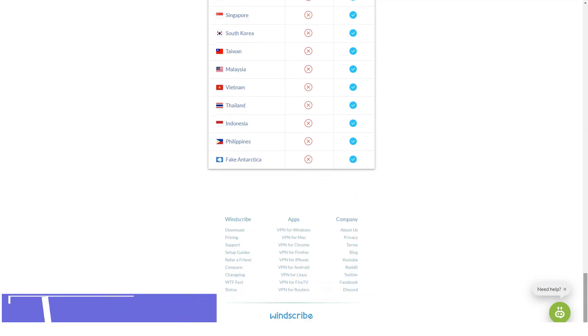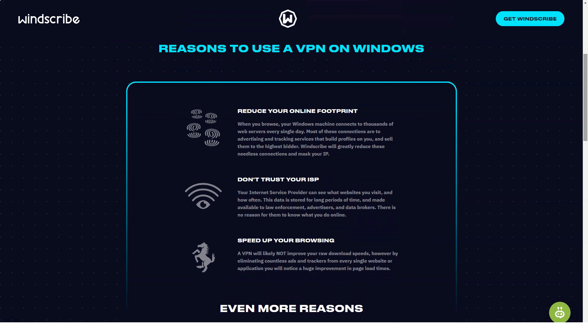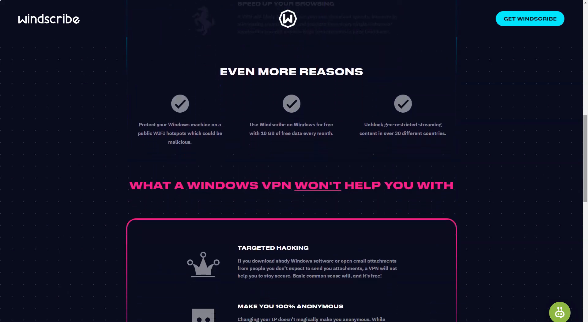The free version only opens access to servers installed in 11 countries, and some of these servers are overloaded and therefore provide slower connections. The free plan provides 10GB of traffic per month and allows you to connect as many devices as you like — much more than most other free VPNs. Pro tip: WinScribe gives you a permanent 5GB boost to your monthly limit when you tweet about the company. Visit the WinScribe website for more details.